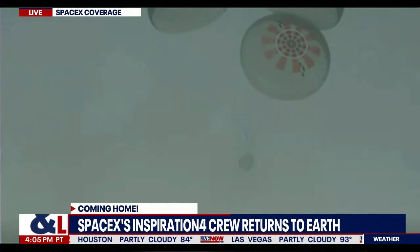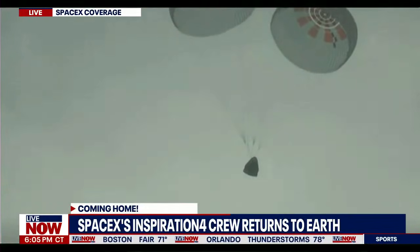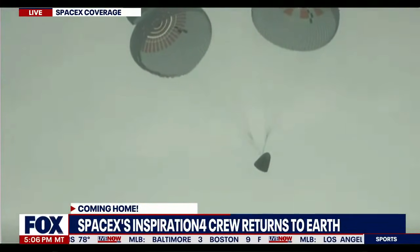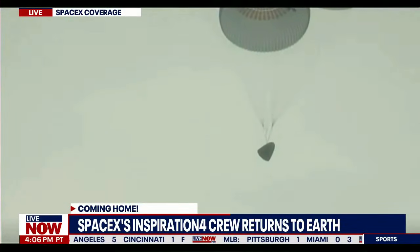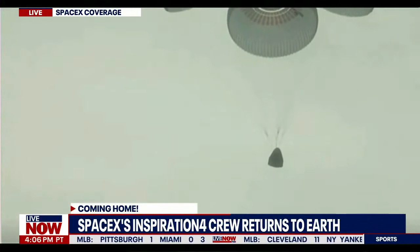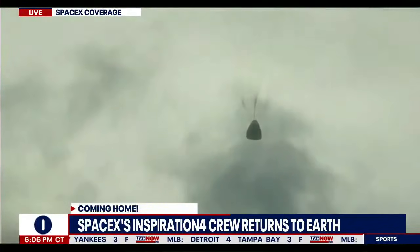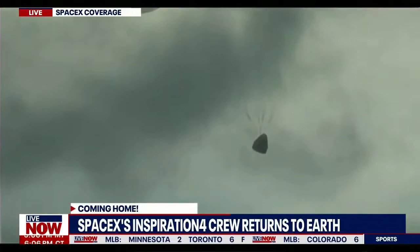Dragon continuing to descend back towards Earth, targeting a splashdown off the coast of Florida in the Atlantic Ocean. You can see the Dragon capsule on your right-hand screen slowly coming down now. They will be touching down at approximately 15 miles per hour when they touch the Atlantic Ocean. Altitude callouts — 800, copy 800; 600; 400, copy 400; 200, we're bracing, copy 200.